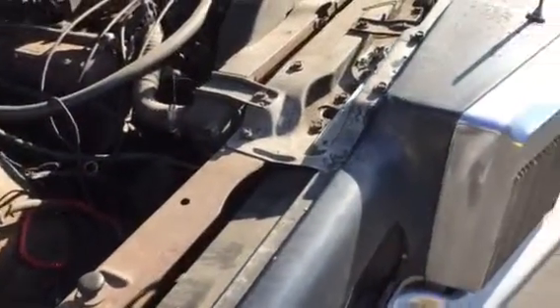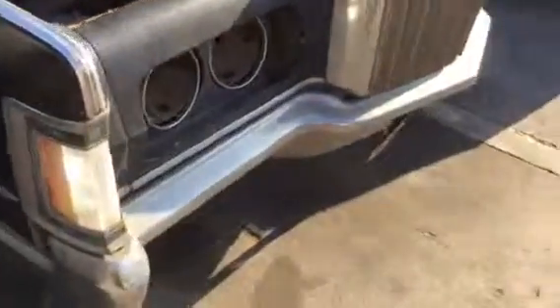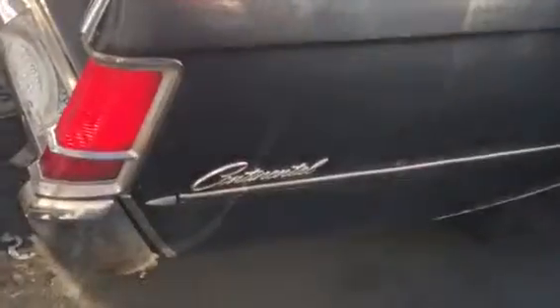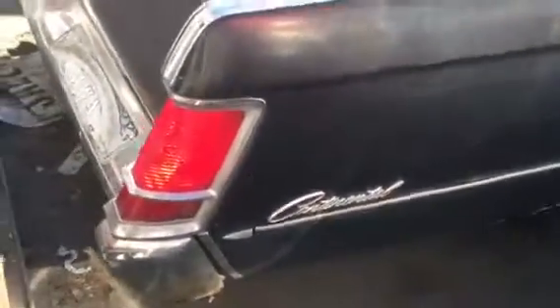Everything is complete from the engine — inside, outside, trunk, chrome pieces, front bumper, rear, all four wheels still here. Only the rust on the body in this area has rusted out. Needs a lot of work, restoration needed. All complete: tail lights, bumpers, fenders, chrome pieces still here, and all emblems still here too.